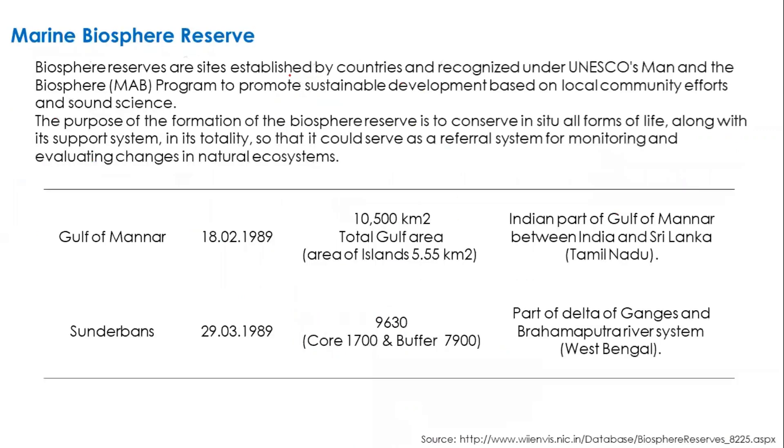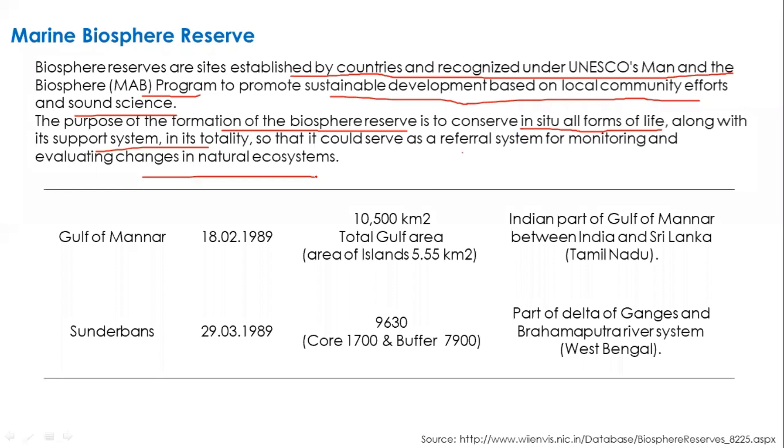Marine biosphere reserves are sites established by countries and recognized by UNESCO's Man and Biosphere Programme, promoting sustainable development based on local community effort and sound science. India has 18 biosphere reserves recognized by UNESCO, two of which cover marine ecosystems. The first is the Gulf of Mannar, spanning close to 10,500 square kilometers shared between India and Sri Lanka. The second is Sundarbans, covering 9,630 square kilometers shared between India and Bangladesh, forming part of the Ganges-Brahmaputra delta.